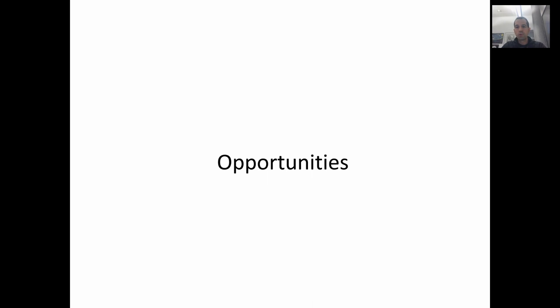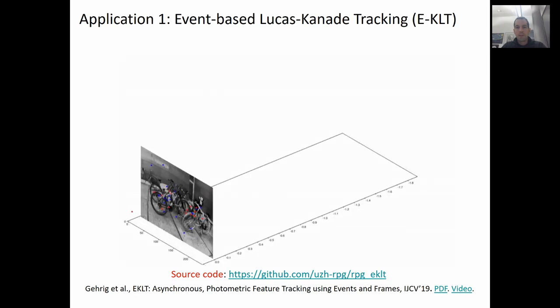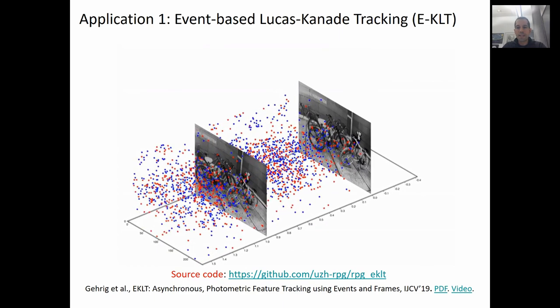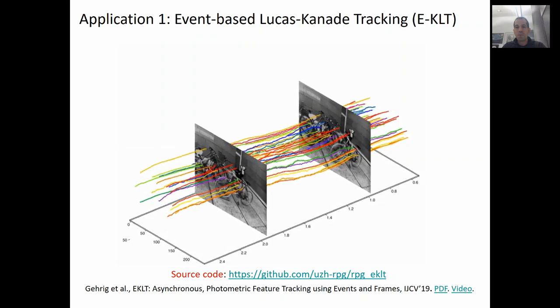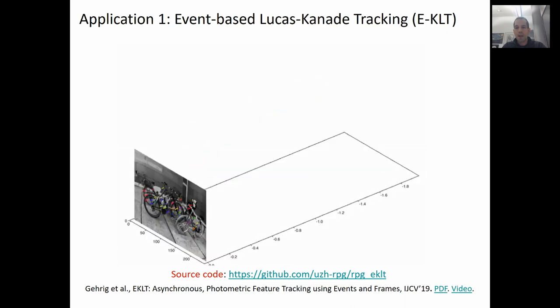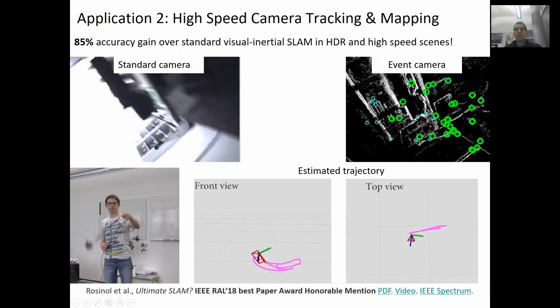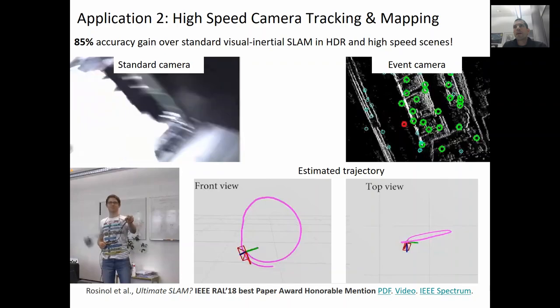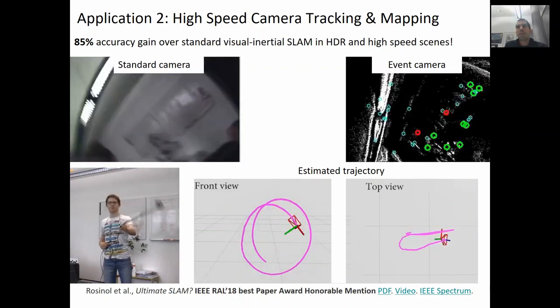The first application is an extension of the popular Lucas-Kanade tracker to event cameras, to allow low latency tracking of features in the blind time between frames. We achieve this by extracting features on frames and tracking them using only events. Our feature tracker operates asynchronously and at a very low latency. In this application we exploit an event camera for parallel tracking and mapping — so called SLAM — in very high speed and highly dynamic range scenes. In this video you see my students spinning an event camera on a leash as a cowboy by using the USB cable of the camera itself.